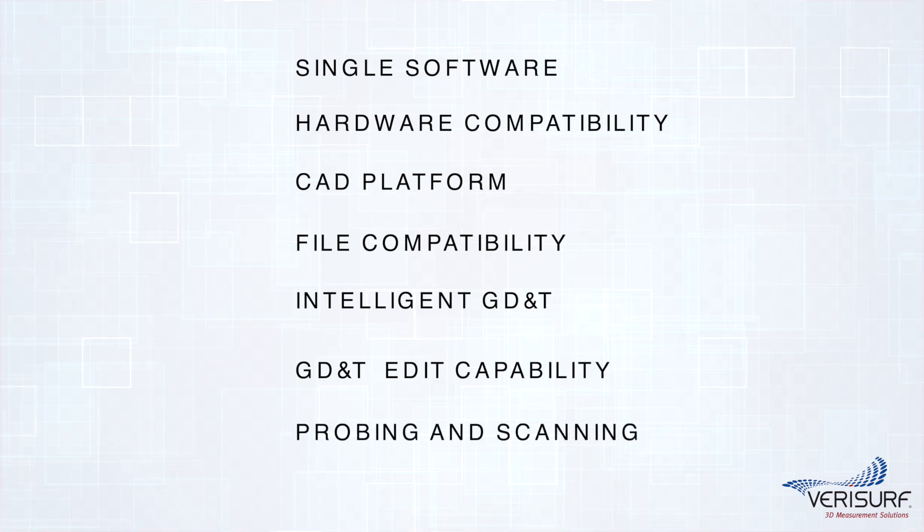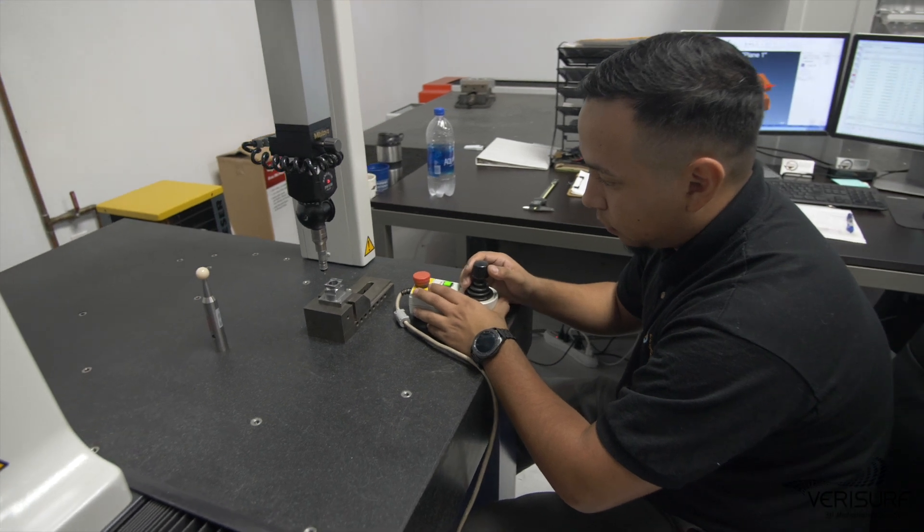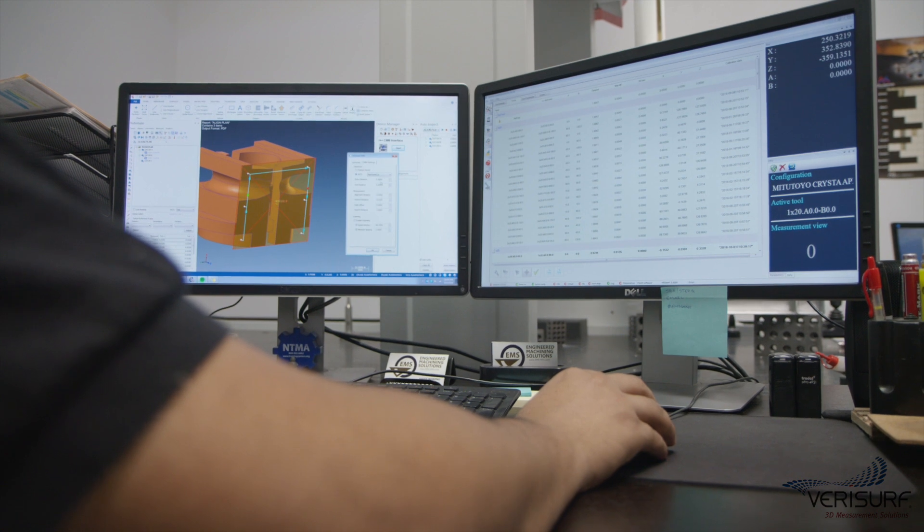The software must support both manual contact probing and non-contact scanning applications. VeriSurf software was selected to support EMS's quality inspection and reporting objectives because of its open CAD-based architecture and model-based capabilities.